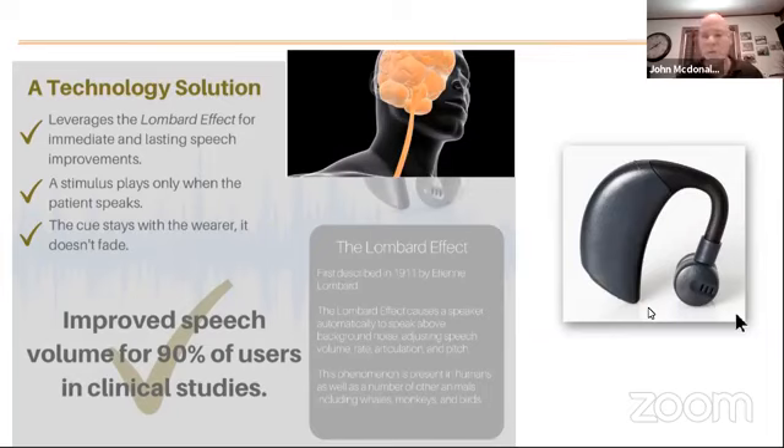So how does it work? SpeechVive works by leveraging a known reflex that is common to all humans — and in fact not only to humans, but to non-human primates, and it's been observed in whales and birds. It leverages the reflex known as the Lombard reflex, or the Lombard effect. The Lombard effect was first described back in 1911 by a French ENT called Etienne Lombard. He noticed that when you're in a noisy environment, without you having to do anything or think about it, your brain recognizes that you are in an ambiently noisy environment and will automatically increase your voice volume for you.